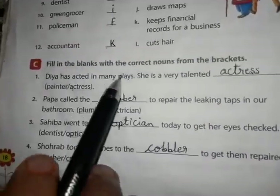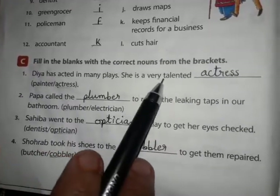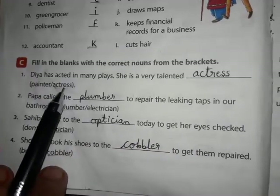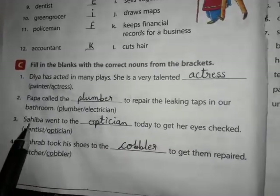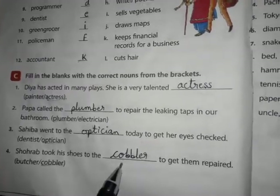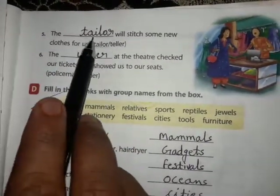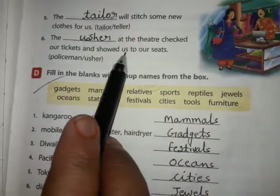Exercise C: Fill in the blanks with the correct nouns from the brackets. Diyah has acted in many plays — she is a very talented actress. Papa called the plumber to repair the leaking taps in our bathroom. Sahibya went to the optician today to get her eyes checked. Saurabh took his shoes to the cobbler to get them repaired — cobbler is the correct answer. The tailor will stitch some new clothes for us — tailor is the correct answer. The usher at the theatre checked our tickets and showed us to our seats.